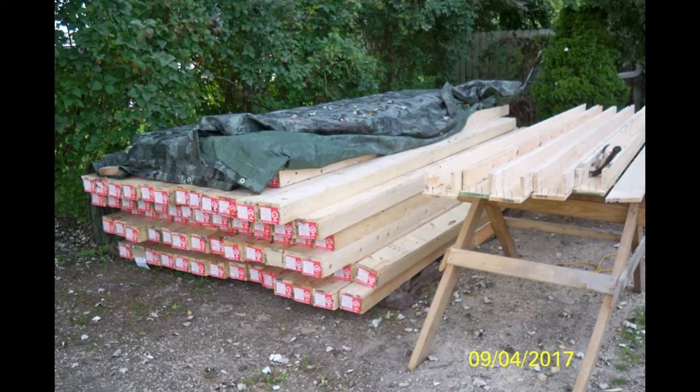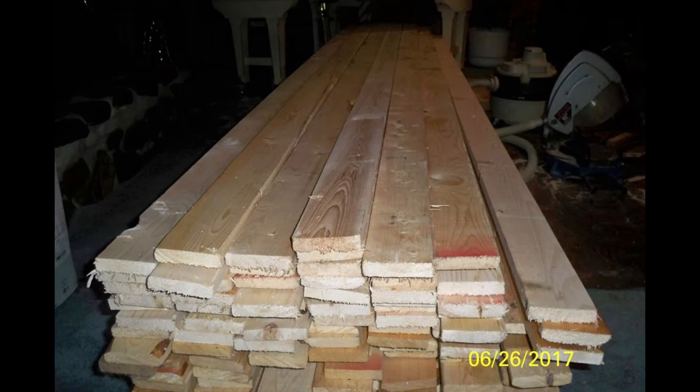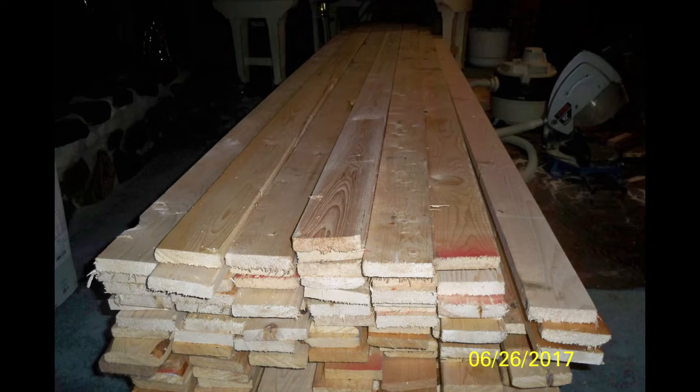These are boards that I used to rebuild and finish off the walls of my house. You can see in the pictures I've got piles of them in the living room. Every one of these boards had to be routered before I could use them.